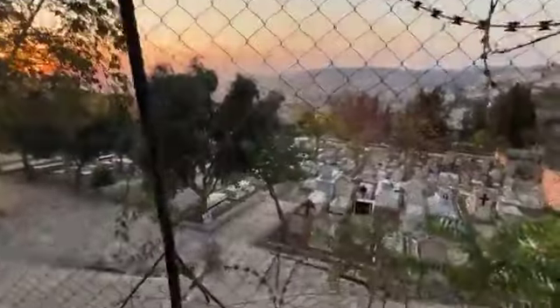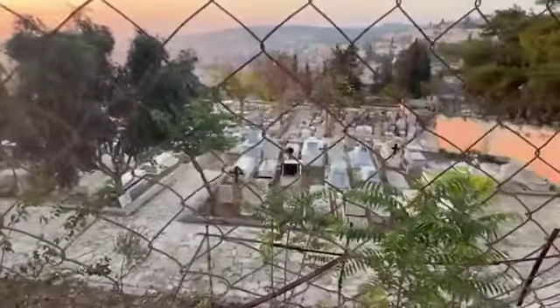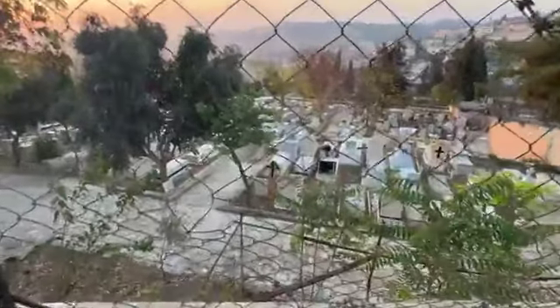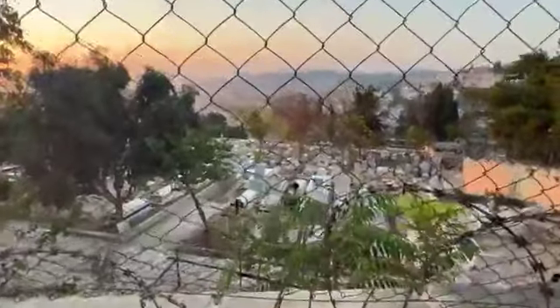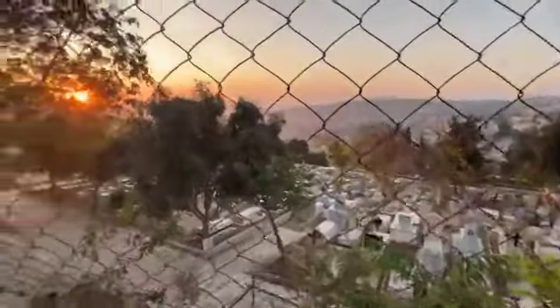This is a nice little spot to see into the Catholic cemetery here on Mount Zion — and that's where Oscar Schindler's tomb is. Let me see if I can more or less locate it for you. No, it's at a level further down, so you won't see it from here.